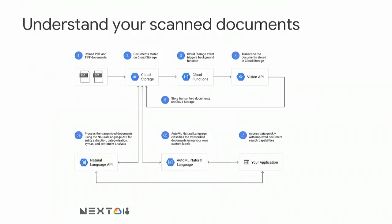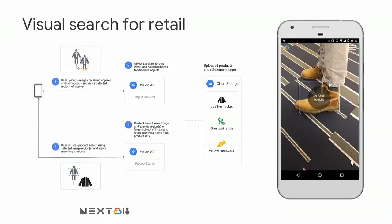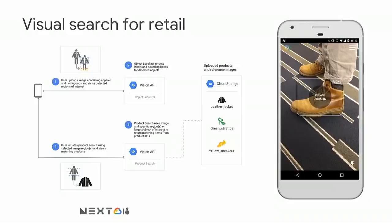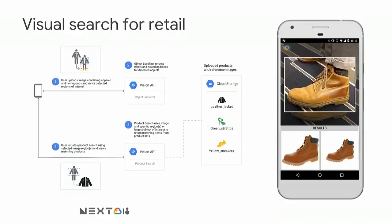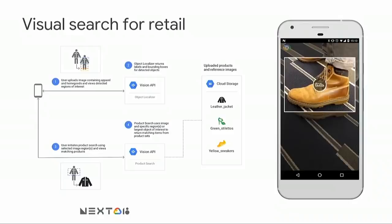The second solution: customers are combining the power of Vision API OCR with our natural language APIs to classify and extract structured information from their scanned documents. Companies are using this to digitize their content and enable new workflows and business processes downstream. And in the last one, retailers are using our APIs to build visual search applications — first detecting different types of products like sneakers, pants, or a t-shirt using our Object Localizer API, and then sending those crops to the Product Search API to retrieve the exact SKU of the product in a customer's catalog. You can assemble all these solutions using our Vision API with no machine learning expertise required.